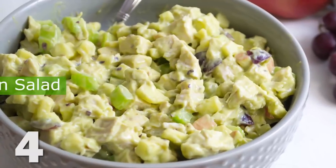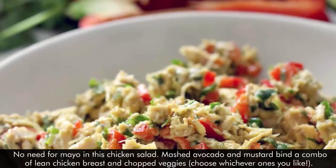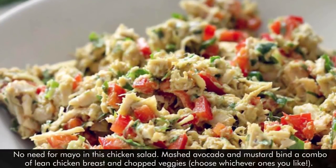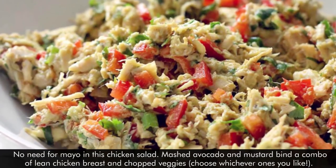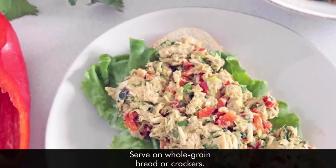4. Mayo Free Avocado Chicken Salad. No need for mayo in this chicken salad. Mashed avocado and mustard bind a combo of lean chicken breast and chopped veggies — choose whichever ones you like. Serve on whole grain bread or crackers.